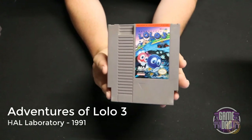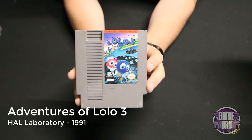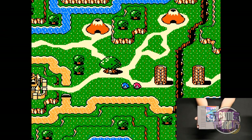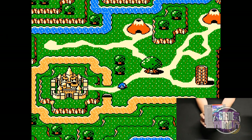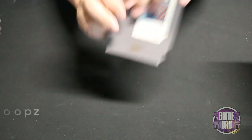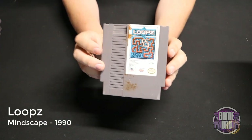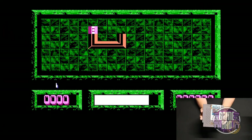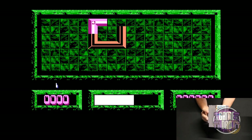Adventures of Lolo 3 released by HAL Laboratory in 1991 continues the story but this time gives you a bit of an overworld map which the previous games didn't have — same puzzle mechanics so it's still super fun. Loops released by Mindscape in 1990 is another puzzle game where you take different objects to create loops on screen — every time you create a new loop you get more points and that loop goes away.